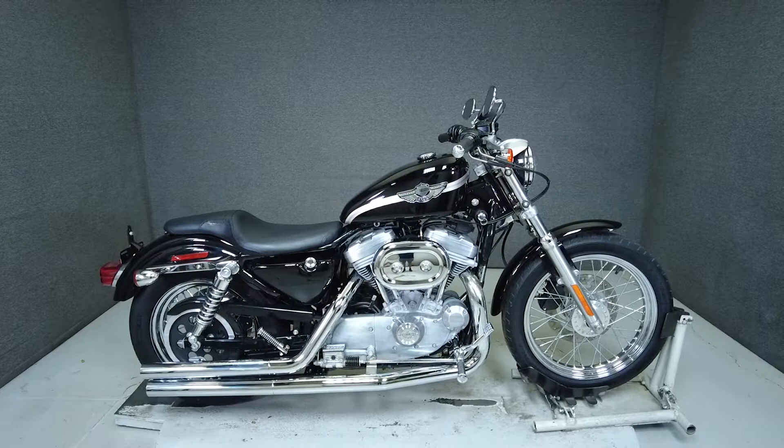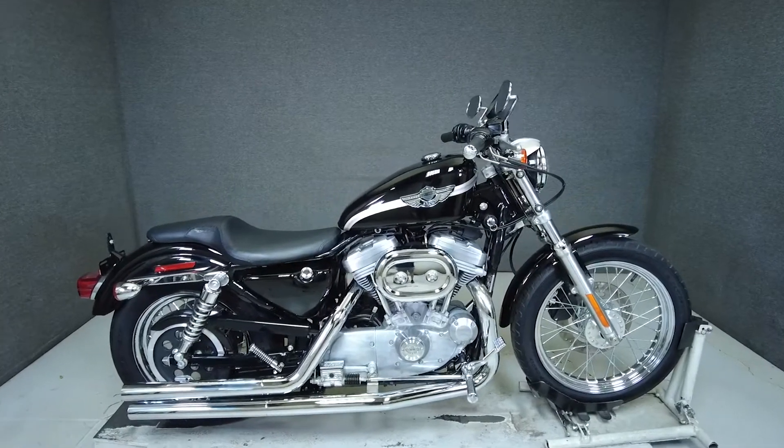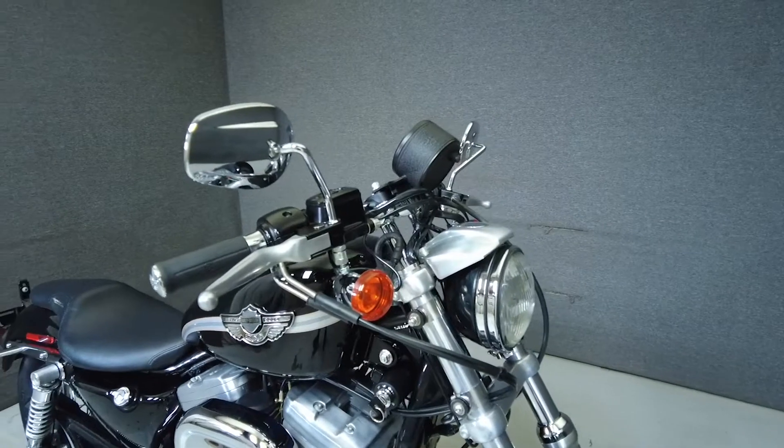Hey, everyone. This is Keegan from National Powersports. This 2003 Harley-Davidson Hugger anniversary with only 1,461 miles passes New Hampshire State inspection and runs well.